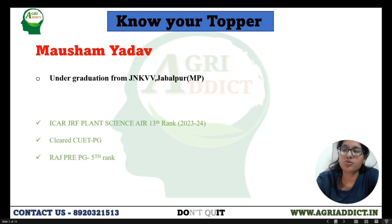Talking about why I chose plant science as a major group — as I was a NEET aspirant, my interest was on the genetics side. During the first and second year of my graduation, I studied almost all the subjects of agriculture, but my interest remained on genetics. So I decided to do my master's from genetics and plant breeding. I started my preparation during third year, and I think two years of preparation are sufficient for getting a good rank in ICAR JRF.